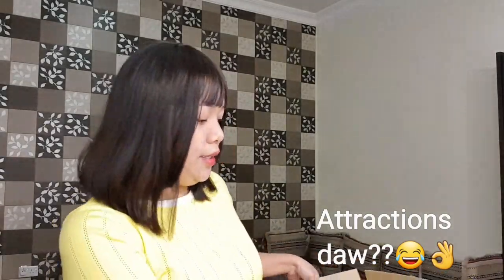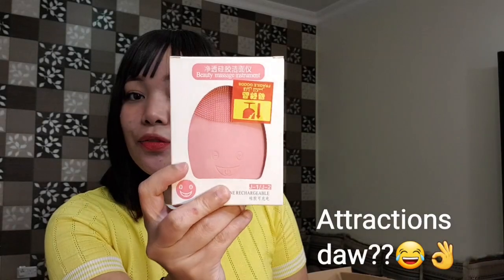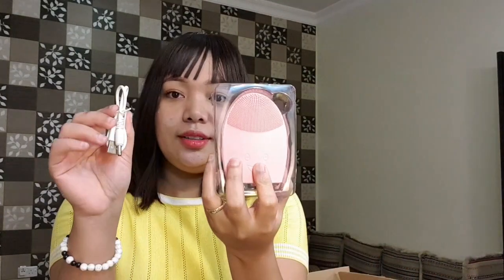This is the main attraction of the haul. This is a facial cleanser — this is the one that's trending now. It's rechargeable. I got it for only 12 riyals.